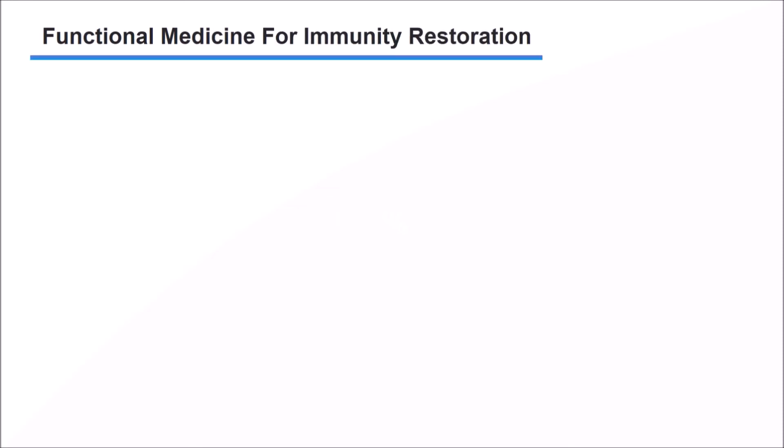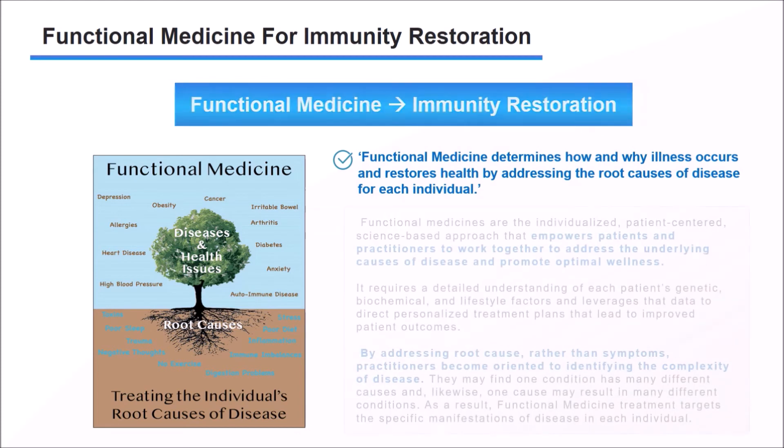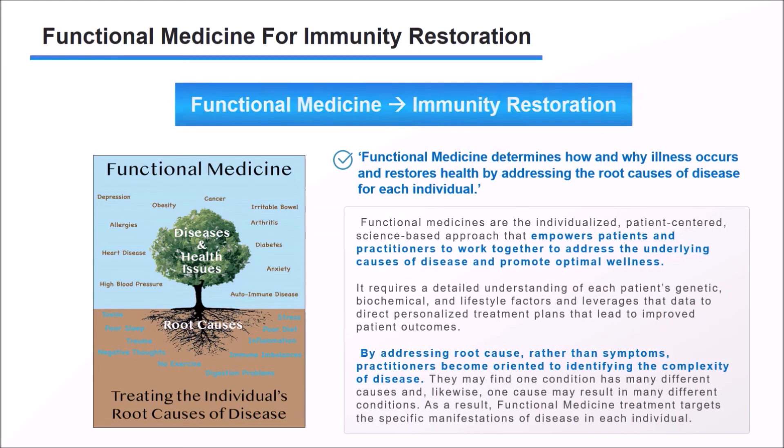Part 3: Immunity Restoration Recipe. Functional medicine is a medical approach that treats people rather than simply treating disease. It determines how and why illness occurs and restores health by addressing the root causes. Functional medicine is an individualized, patient-centered, science-based approach that empowers patients and practitioners to work together to address the underlying causes of disease and promote optimal wellness. By addressing root causes rather than symptoms, practitioners identify the complexity of disease — one condition may have many different causes, and one cause may result in many different conditions. As a result, functional medicine treatment targets the specific manifestations of disease in each individual.